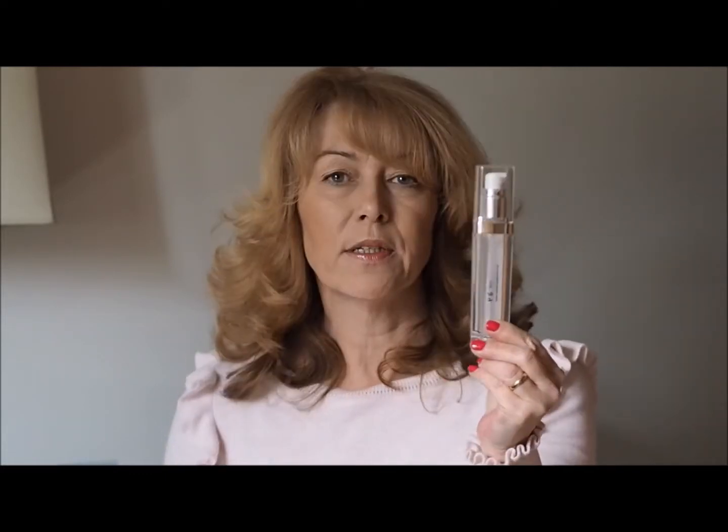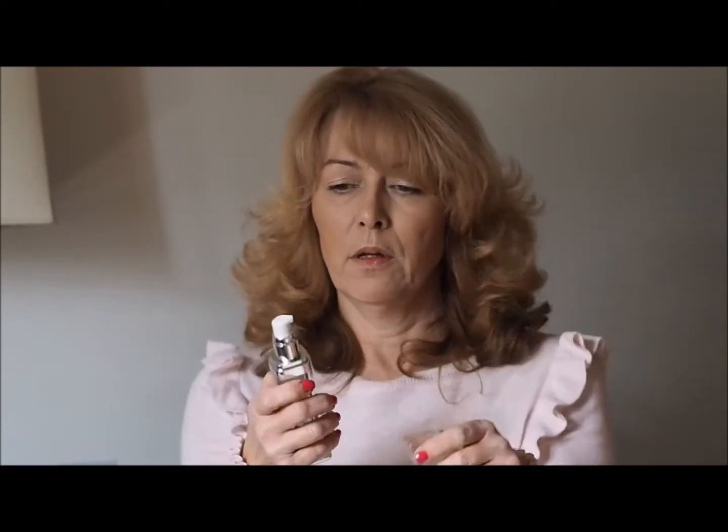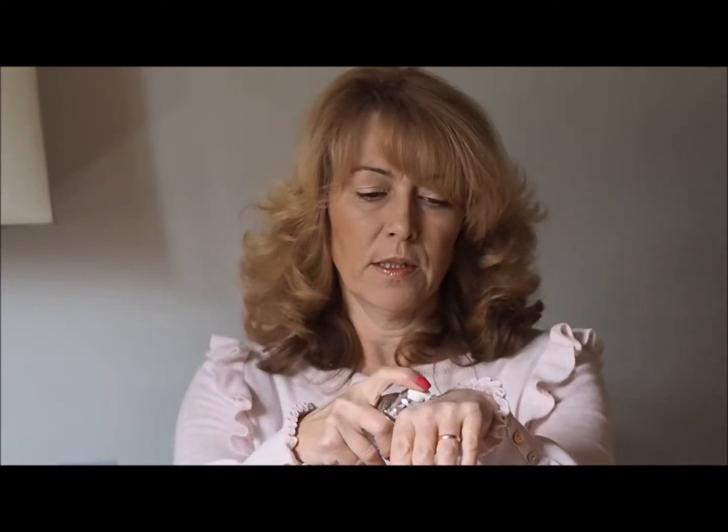Next is the Look Fabulous Forever base. If you've seen my makeup video — ever since I was sent this product, I've been using it. When you put this on, it just sinks into your wrinkles and it's really silky.